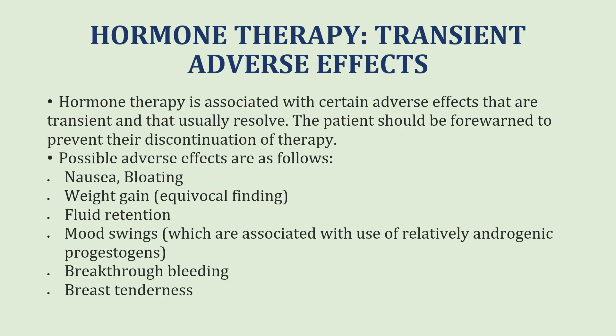These studies found that hormone therapy is associated with certain transient adverse effects that usually resolve, and patients should be forewarned to prevent discontinuation of therapy. These effects include nausea, bloating, weight gain, fluid retention, mood swings associated with the use of relatively androgenic progestogens, breakthrough bleeding, and breast tenderness.